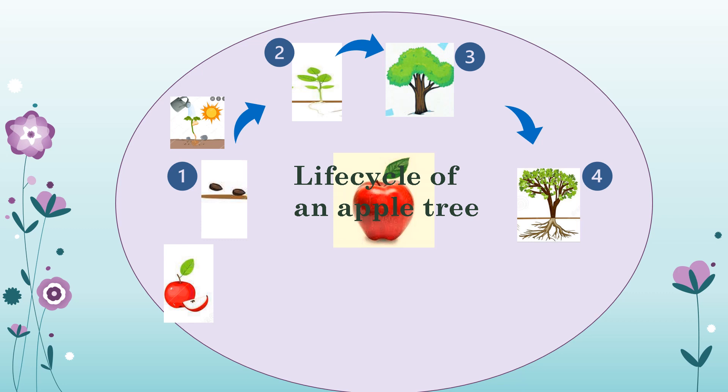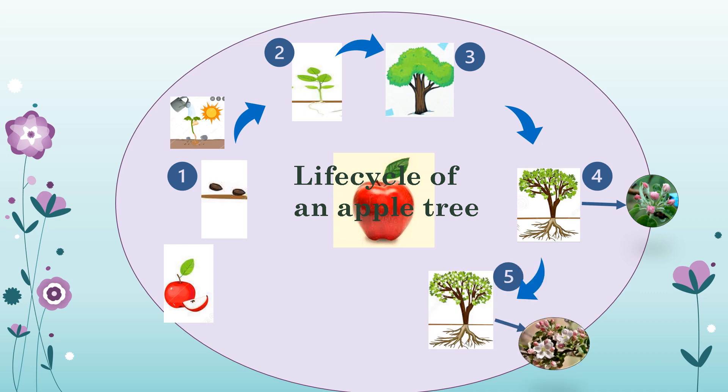Stage four is the bud stage. As the tree continues to grow, it begins to produce buds, typically in warm spring weather. Stage five is the blossom stage. Buds then produce blossoms or flowers — they are sweet and beautiful, which attracts bees. Bees in turn pollinate the flowers, and about two to three weeks later, fruits will begin to form.